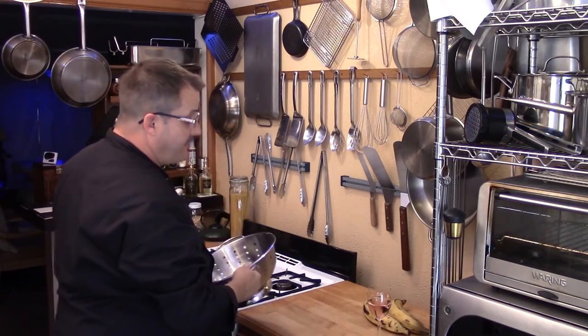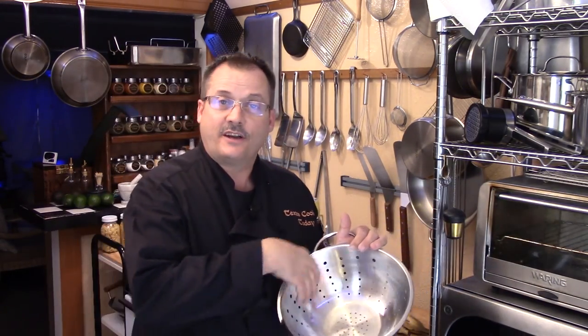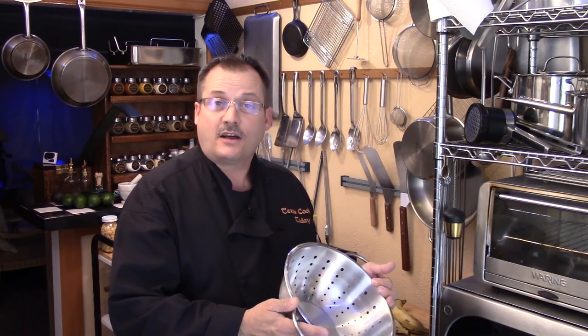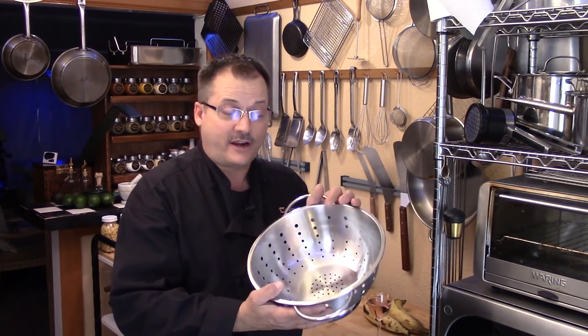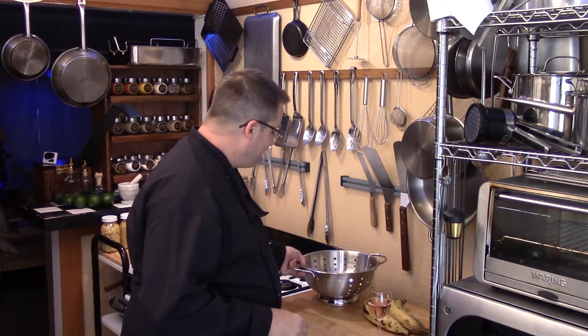One thing I almost forgot — get yourself a colander. Great thing: put vegetables in here to wash them, cook pasta and pour it off right into this, water drains off and the pasta is ready to use. They're handy for a lot of stuff. Get yourself a colander, and don't spend a lot.